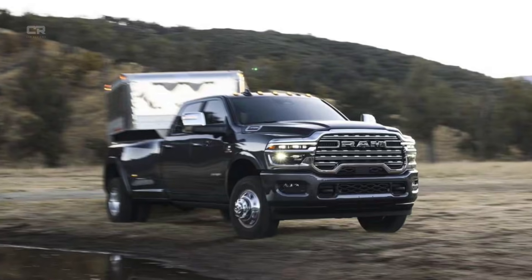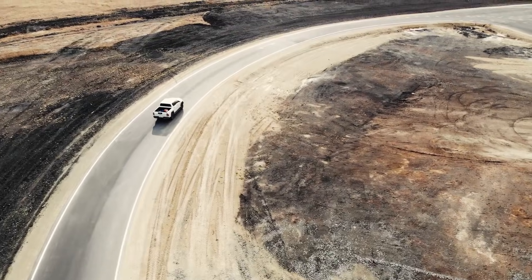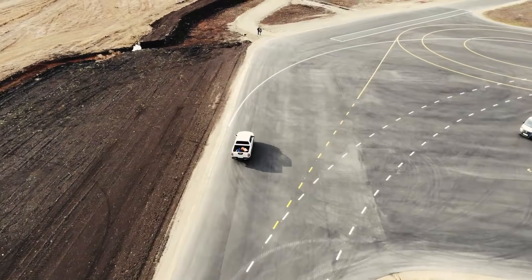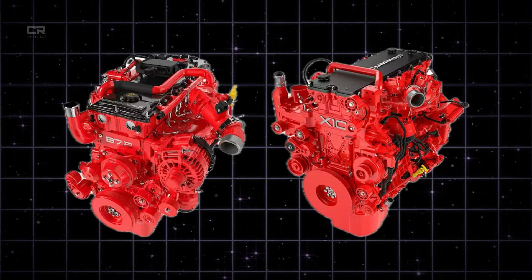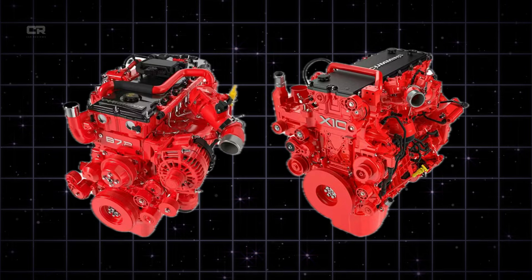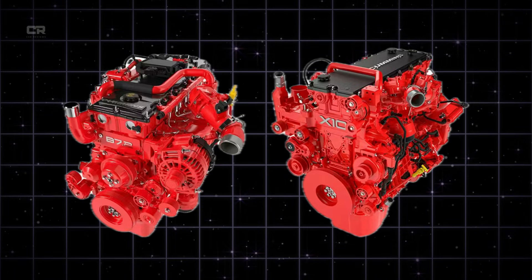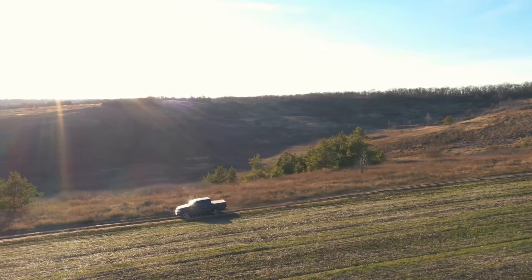Expert predictions for what's next in Cummins emissions technology: diesel emission systems will continue evolving, and industry experts predict the next generation of improvements will focus on even more precise DEF injection — possibly with multi-stage dosing for extreme accuracy; lower restriction DPF designs improving power while maintaining emissions compliance; advanced EGR cooling materials reducing heat stress and soot accumulation; smarter AI-assisted diagnostics predicting issues before they occur; and integration with hybrid assist systems where light electric assist could reduce soot generation under heavy throttle. Cummins has made it clear that diesel will continue to improve, not disappear, and the 7.2 emissions upgrades are proof that modern diesel technology can be cleaner, stronger, and more reliable at the same time.